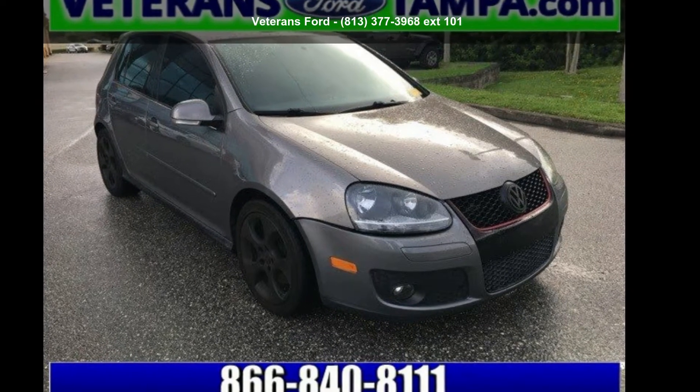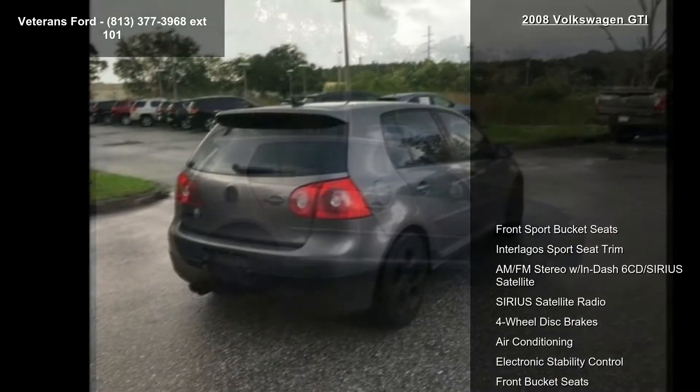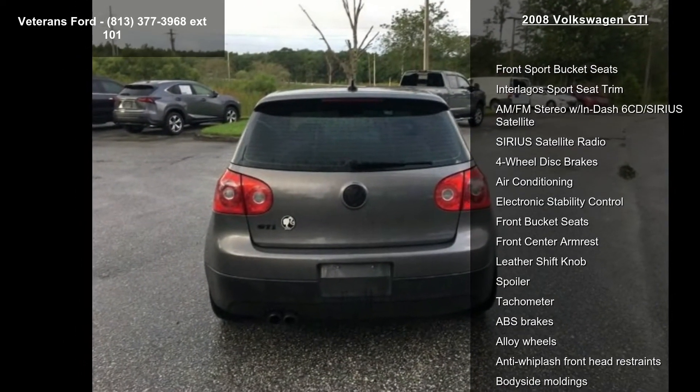Check out this Volkswagen 2008 GTI. If you are looking for an automobile with great features, look no further. This vehicle comes with a reliable 4-cylinder engine connected to a smooth shifting automatic transmission.